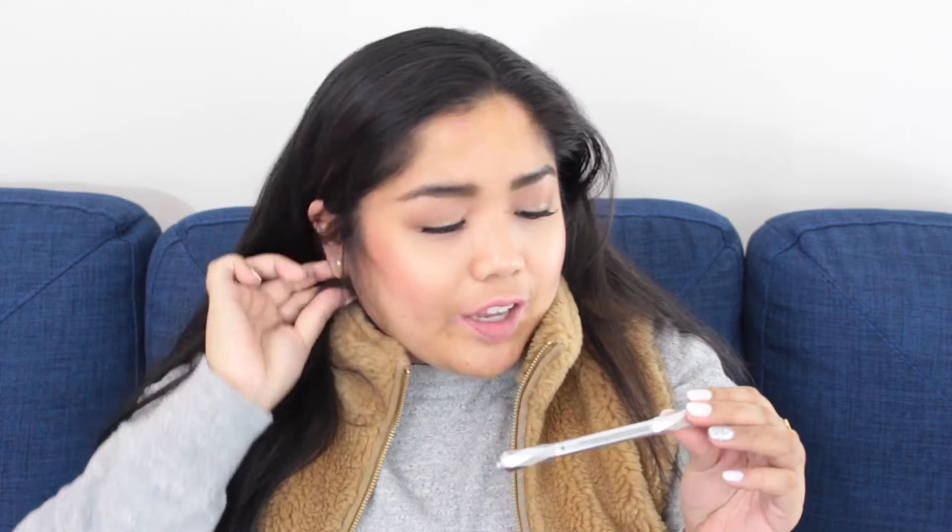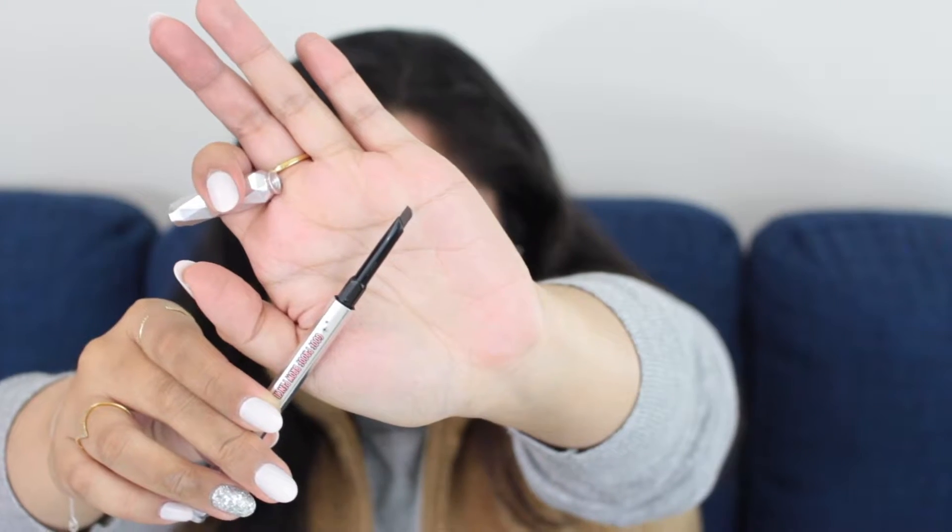Then I have my Benefit Goof Proof Brow Pencil in shade 4. It doesn't have a color name — just says 4 on it. But this comes with so much product, more than any of my other eyebrow pencils have ever had. I'm just trying to finish it up, but I feel like that's never going to happen. I also like that the tip is thicker and on an angle — that angled, fuller pencil style. This is the L'Oreal Voluminous Feline Noir Waterproof Mascara in the shade Blackest. I've just been using it a lot lately, so I'm taking it.